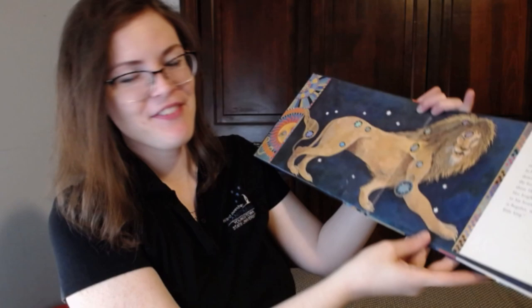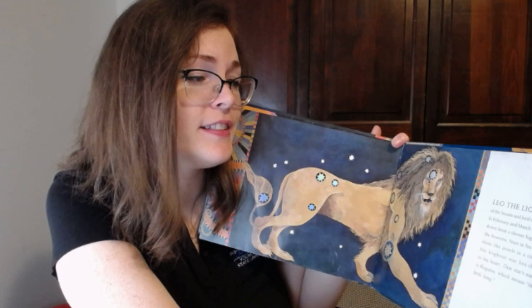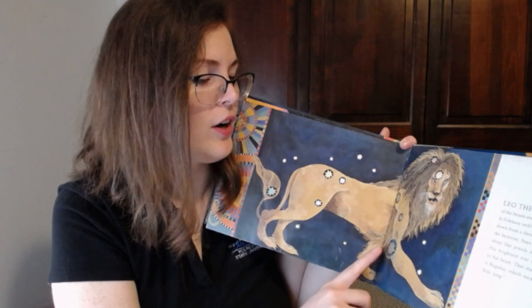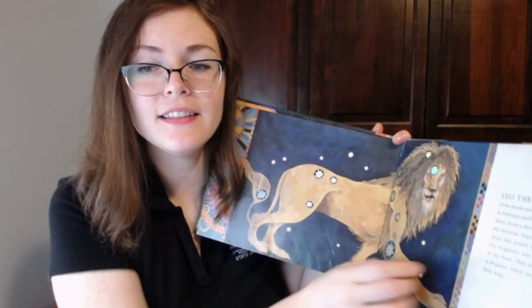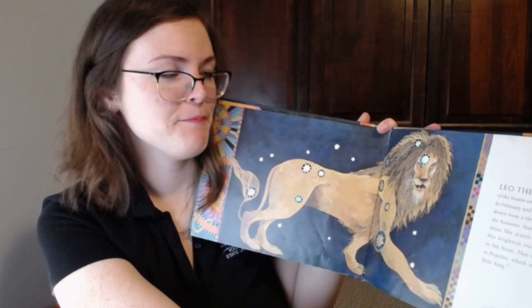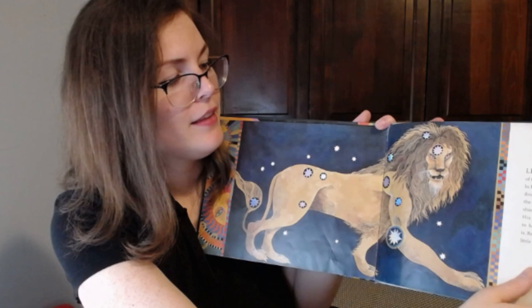What animal is that? This is one of my favorites. Leo the lion is the king of the beasts and lord of the sky. In February and March, he looks down from a throne high up in the heavens. Stars in his mane shine like jewels in a crown. His brightest star lies close to his heart — that star's name is Regulus, which means 'the little king.' We can maybe see Leo briefly in early summertime, but he's best seen during the springtime. He has this sort of curved shape that looks like a backwards question mark — that's how I find Leo. It's a very unique shape.